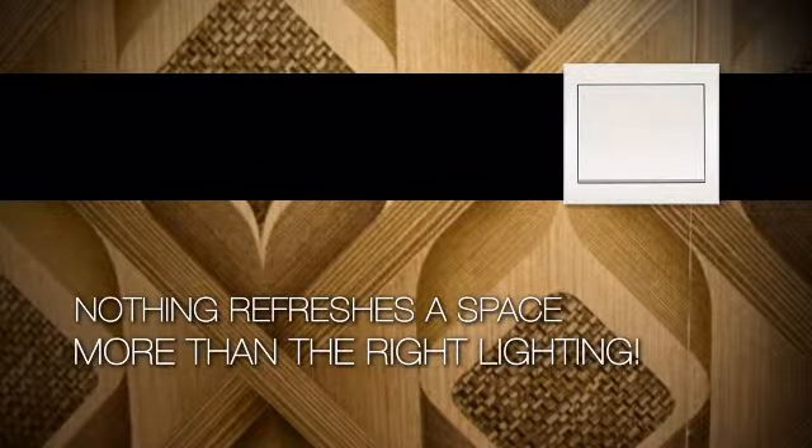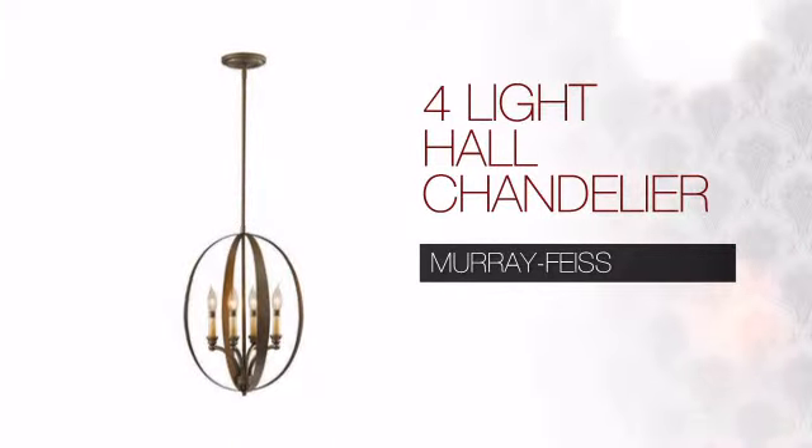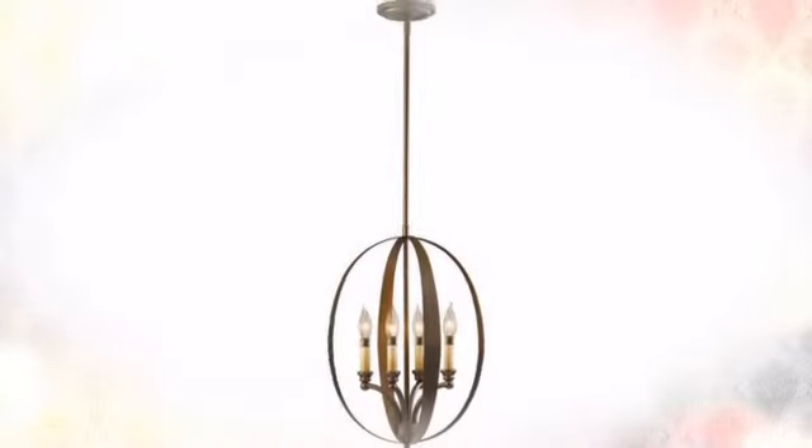Nothing refreshes a space more than the right lighting. Get the style you always wanted with this foyer pendant. This design from Murray Feiss delivers the high quality details you can expect, with a distinctive look which complements any style of design.